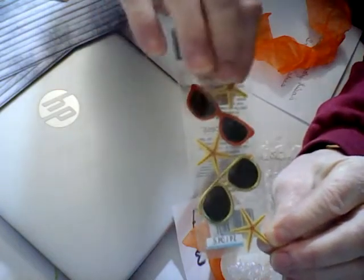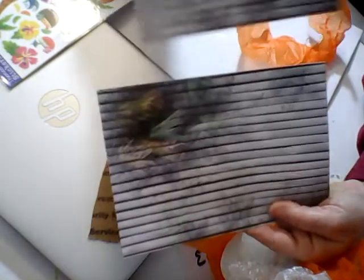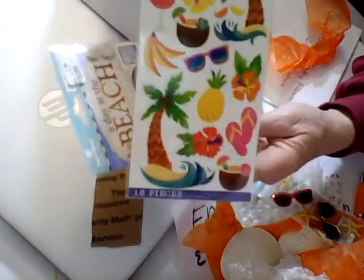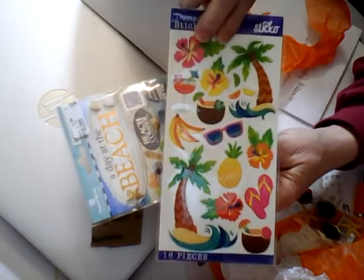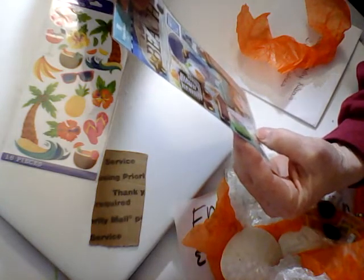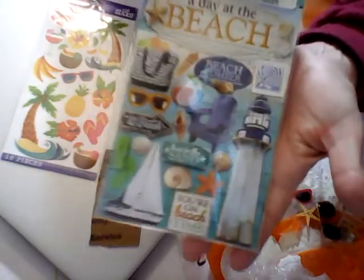She also sent me these gorgeous little glasses and the starfish. This really nice paper would make some really good background paper — there are two sheets and they're about the size of the shadow boxes too. She also sent these embellishments — look at this, it has a lighthouse, beach chairs, toes in the sand, 'you're on beach time.' Look at how cute that is.